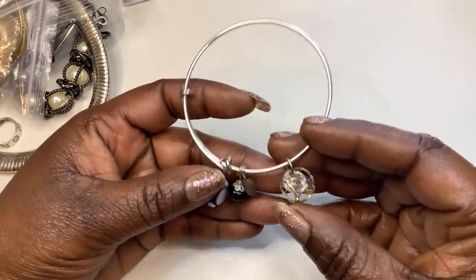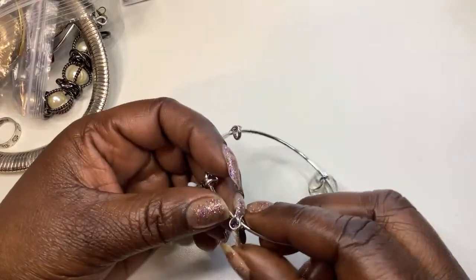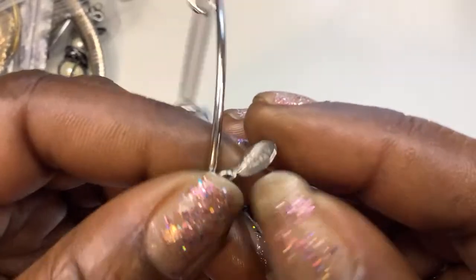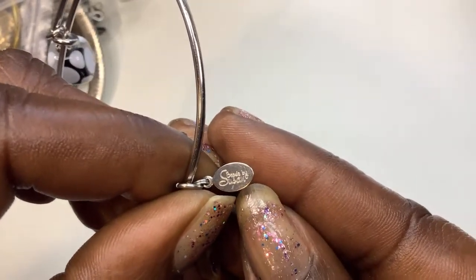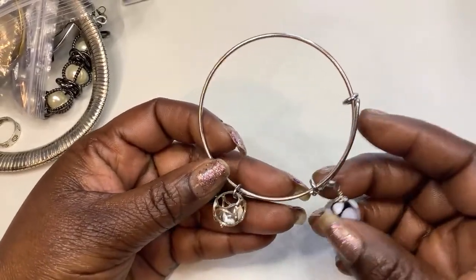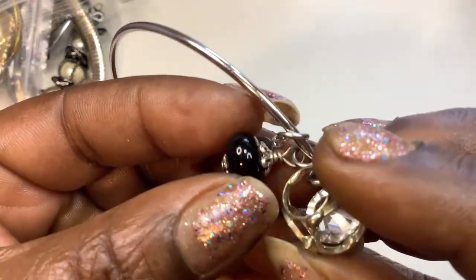Next we have — what is it? Is that a Sugar Fix or what? Beads by Susan. So this is a pretty — kind of like a dice, a caged dice and a glass bead — cute little simple bracelet.